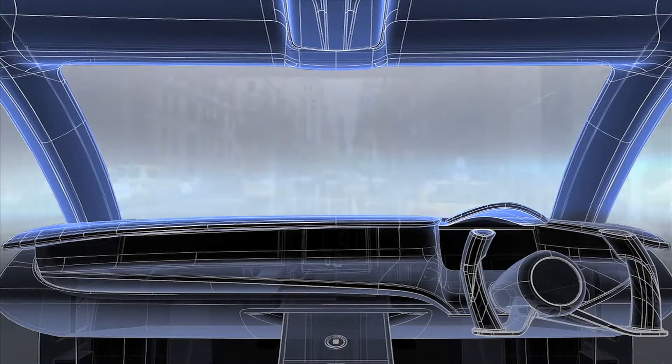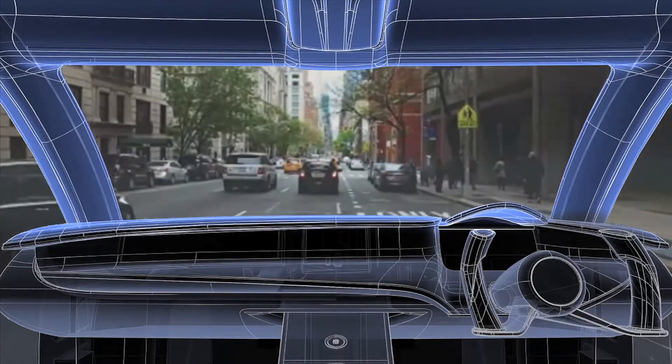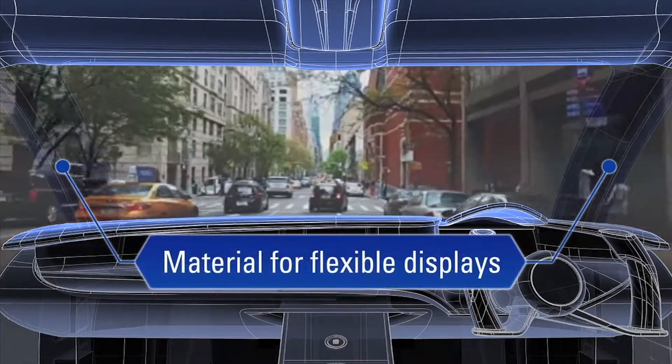To reduce blind spots while driving, the pillar on the driver's side can be turned into a curved display surface, offering a pseudo-wide-angle view to avoid potential hazards.